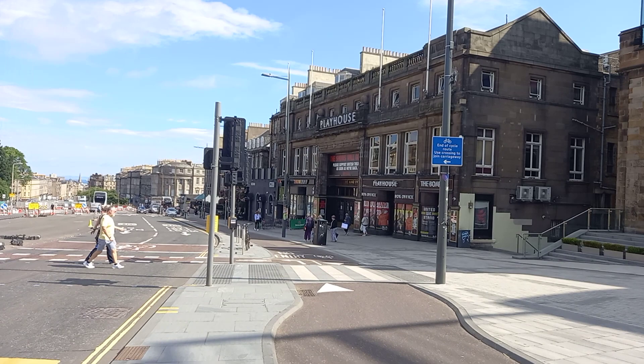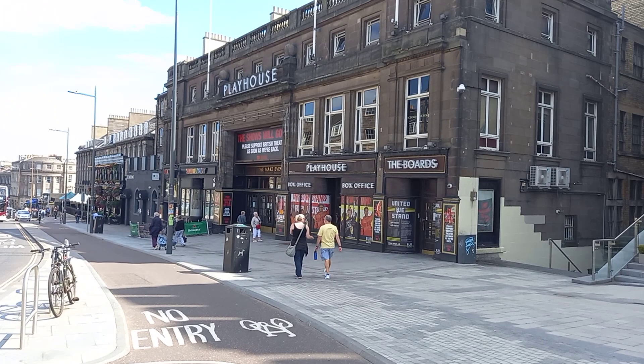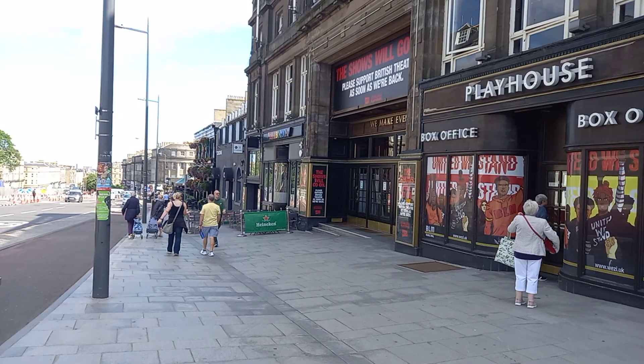Another good hotel if you're going to a show at the Playhouse — if you're looking for something within a one or two minute walk, just round the corner at Waterloo Place, you've got the Travelodge and also the Apex Waterloo Place. So you've got a couple of hotels just round the corner. It's quite a good location — you're only about a five minute walk from Princes Street.